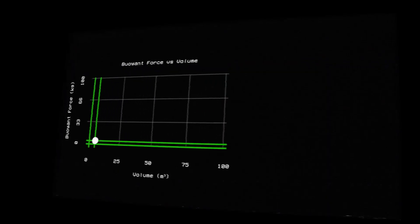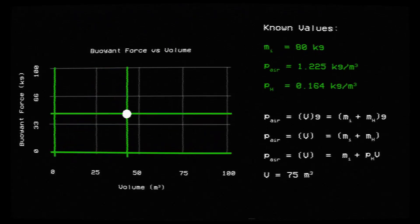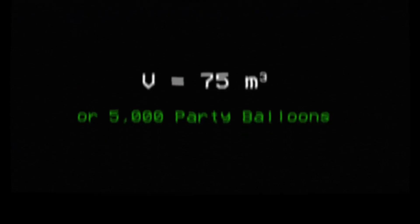But exactly how much helium would you need to consume to float? Knowing the density of air, the density of helium, and assuming the mass of Grandpa Joe to be about 80 kilograms, we can determine the volume of helium needed to generate a buoyant force to be about 75 cubic meters, or roughly 5,000 party balloons.